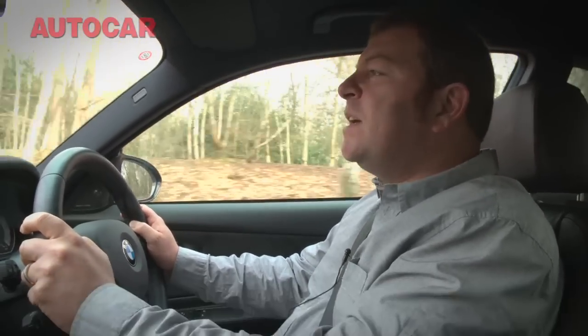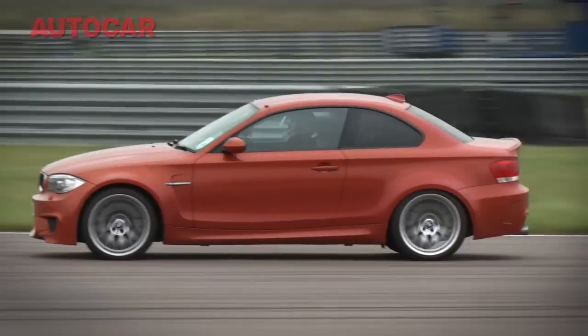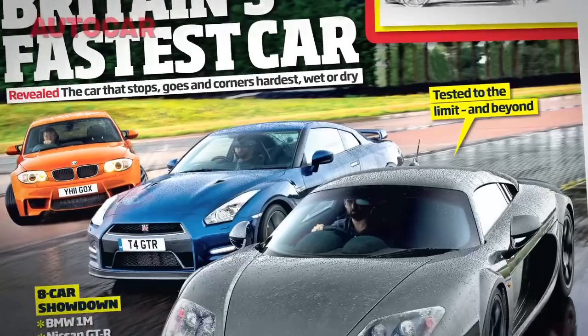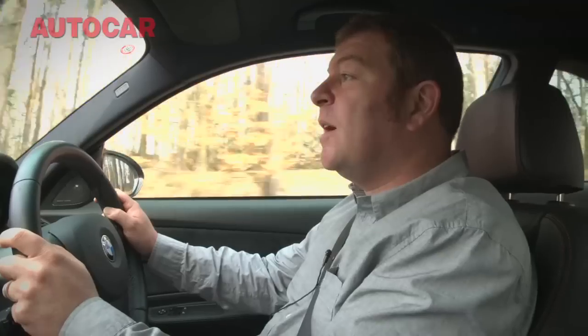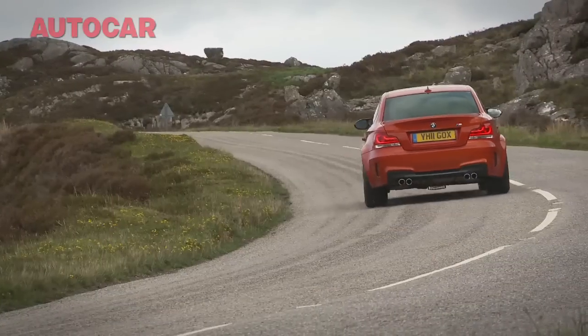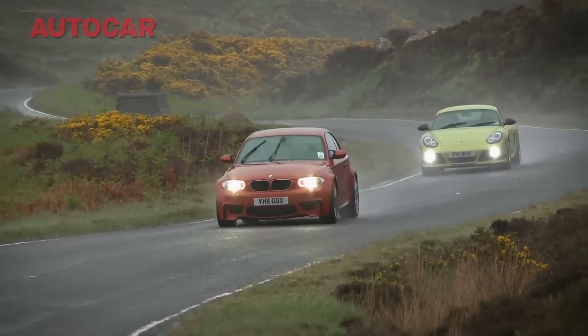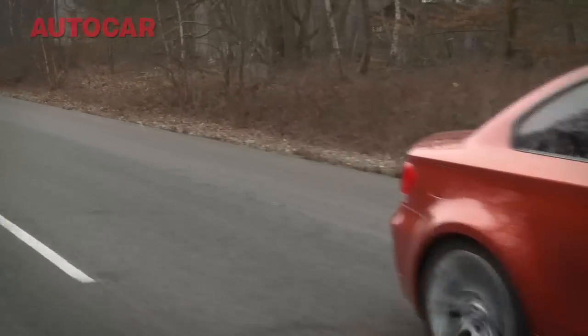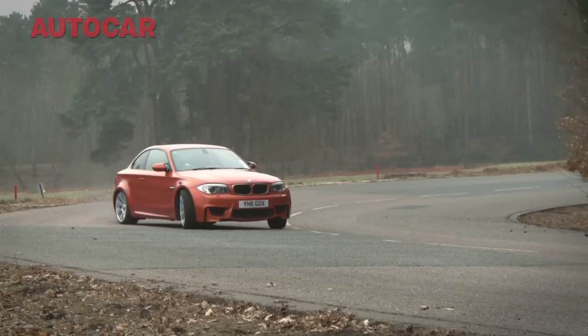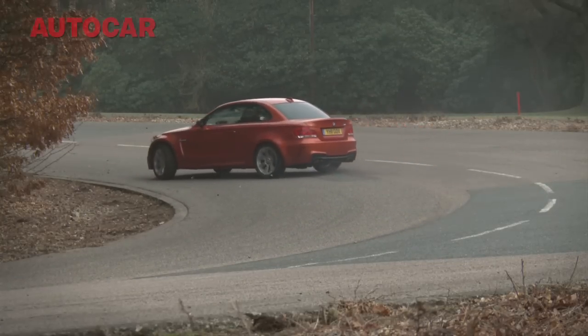Since the BMW 1M arrived on our fleet last June, it's done this. And this. After 14,000 miles and nine months in this crazed bulldog of a car, you could say we're sad to see it go. But apart from squaring up to the Cayman R and spending half its time doing this kind of thing, what else have we liked about the 1M? And have there been any downsides along the way?